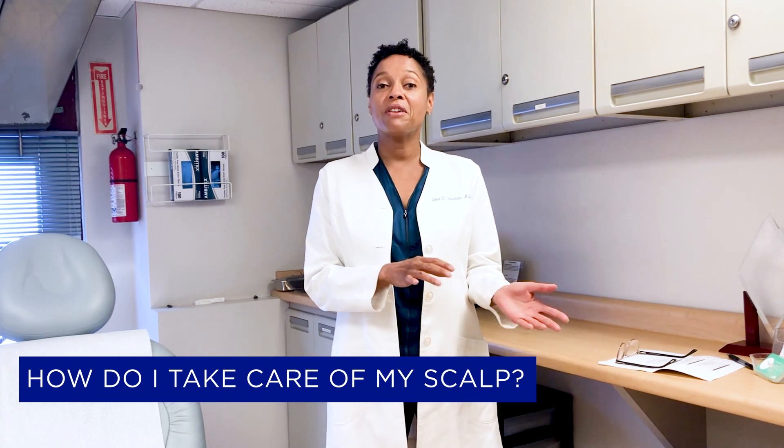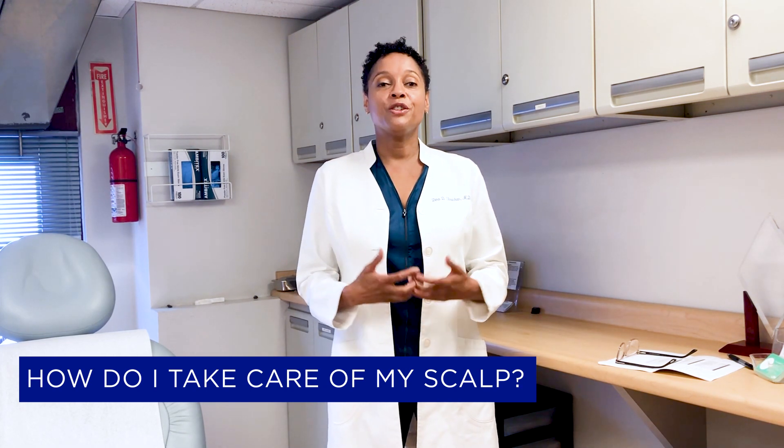We're learning a lot more about inflammation, which is why it's very important to take good care of your scalp — not just for your beauty, but for your health overall. Let's talk about scalp care versus hair care, because even though they are connected, scalp care can be a little different and requires different considerations than hair care.